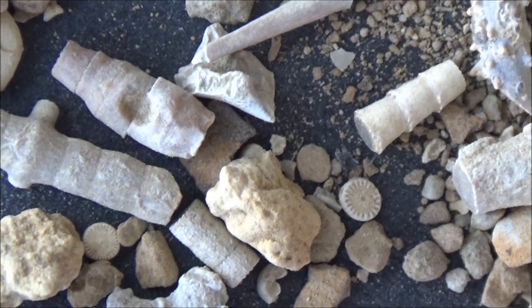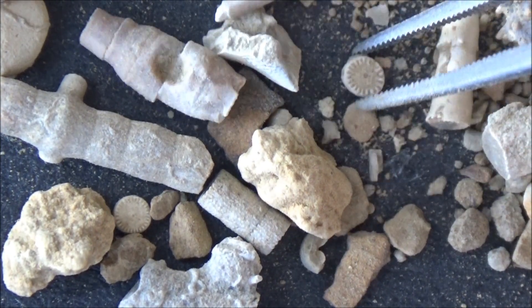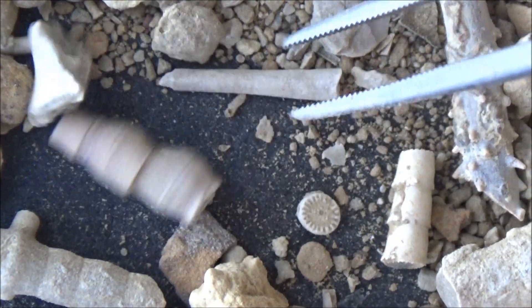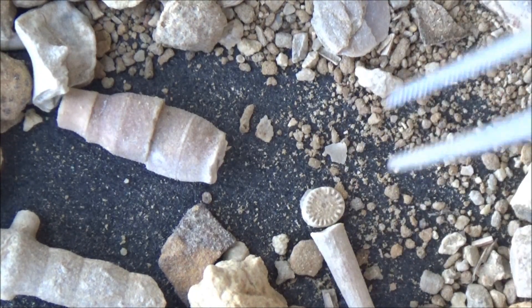As their name implies, they all look like part of hedgehogs. Echinose is hedgehogs, and derma means skin in Greek. Thorny, spiny, spiky, pointy bits of extinct creatures.